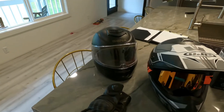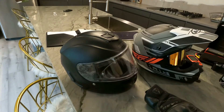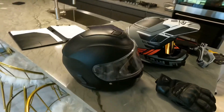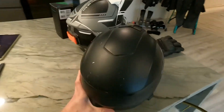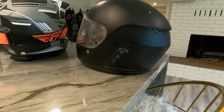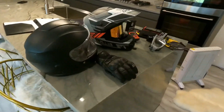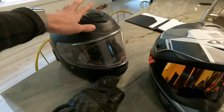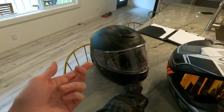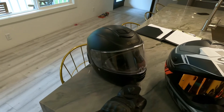For my GS, I have the Sena Momentum helmet. My partner and I have run these helmets for about four years — we got them right when they came out. They have all of the Bluetooth controls on the side for connectivity, and they've been great. The battery life is excellent — it lasted multiple days. The whole Washington Backcountry Discovery Route, the battery lasted the entire way while we were listening to music and talking to each other.